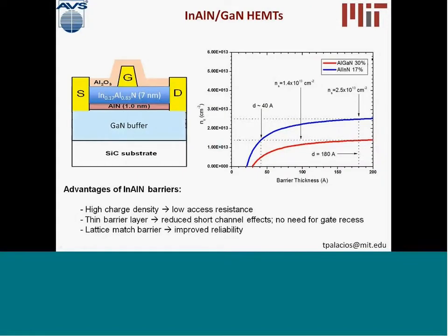Our group at MIT is focusing on indium aluminum nitride / gallium nitride transistors. The simplest device is typically grown on silicon carbide. To solve the large lattice mismatch between gallium nitride and silicon carbide, we introduce a relatively thick layer of gallium nitride buffer. Then we grow a one-nanometer thick aluminum nitride layer and the indium aluminum nitride barrier, typically seven nanometers. This structure is grown by our collaborators at the company IQE, who have excellent material quality in gallium nitride on silicon carbide.